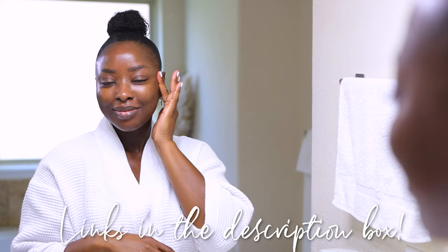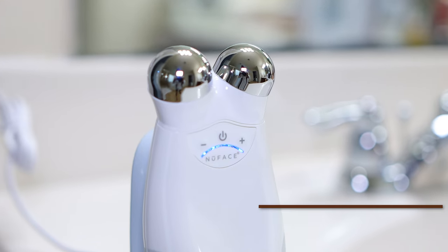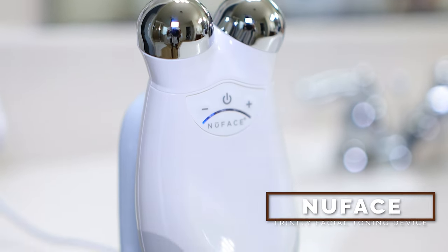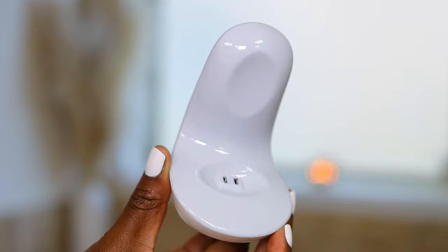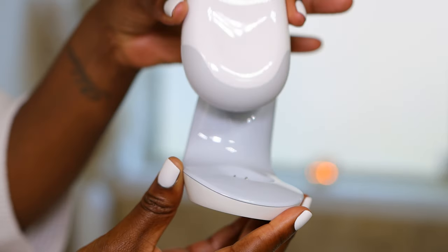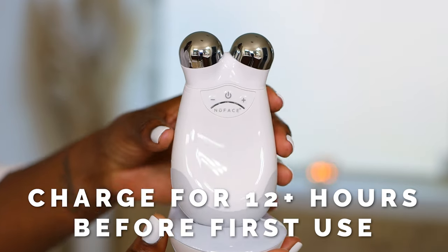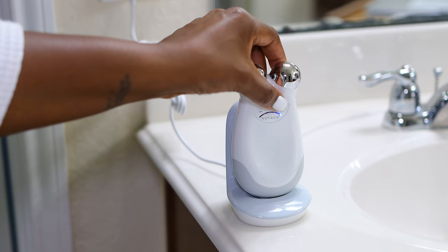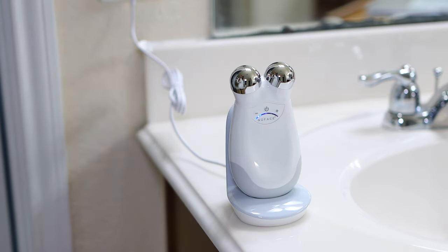All links to products will definitely be down below. The second product I've been using is the NuFace Trinity Facial Toning Device. This is really cool — it's my first time using anything like this. It comes with a charging base, and you want to charge it for at least 12 hours before your first use. I am impressed — this definitely takes my luxe skincare routine to a different level.